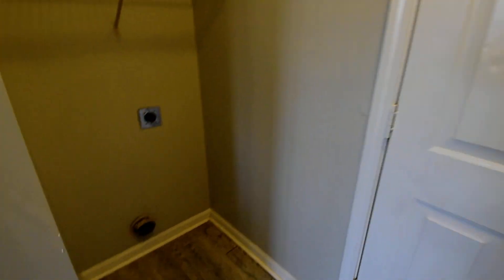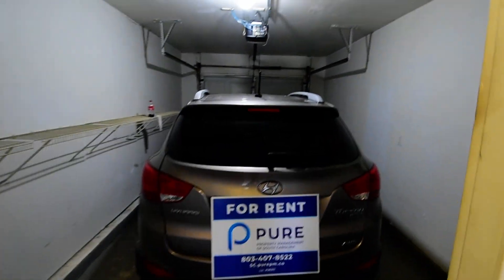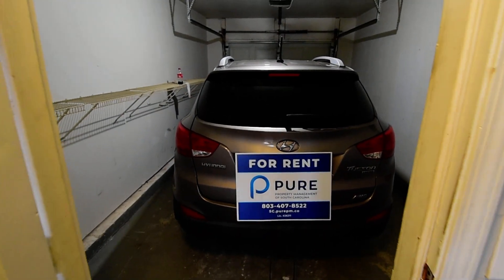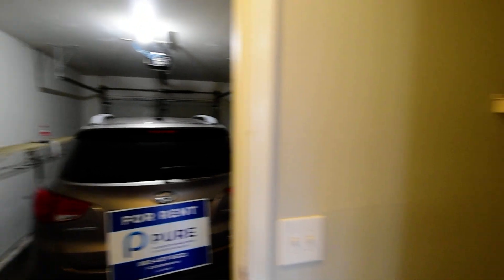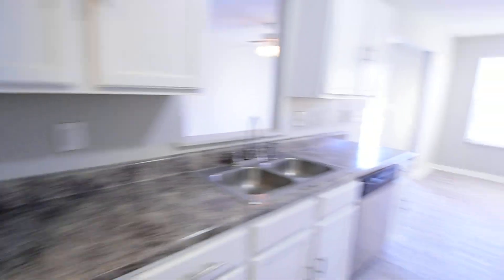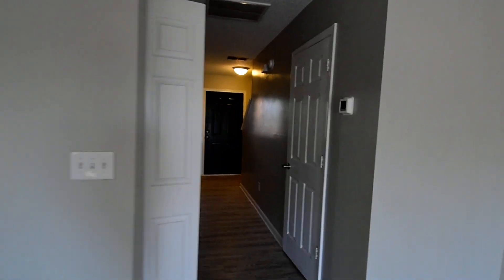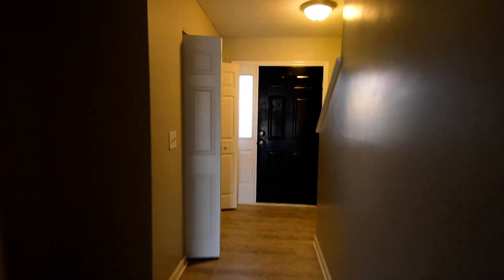Your washer and dryer connections are split — dryer on one side and washing machine to the right — on either side of the access to the garage. The garage fits a small or medium-sized SUV; we have a vehicle parked here just to give you an idea of scale. It does pretty much fill it, so keep that in mind if you have a larger vehicle.